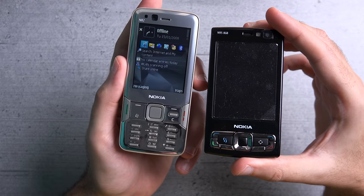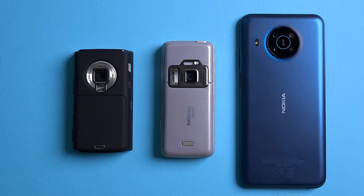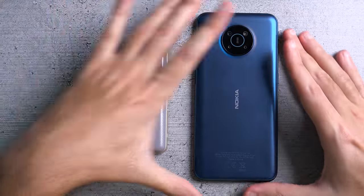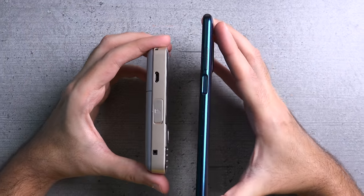This is how the N82 looked compared to the flagship at that time, the N95 8GB, and how it compares against the behemoths of today featuring the X20.